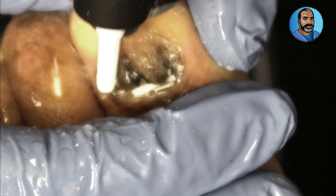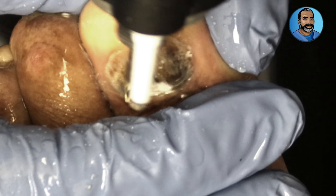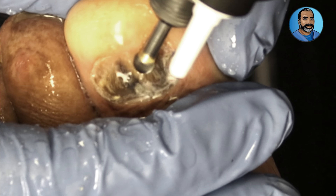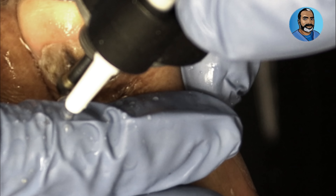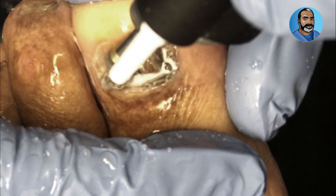People of color also tend to have darker toenails. The darker your skin tone, the more likely you are to also have darker toenails. This is due to the color of the nail bed — that's the skin underneath the nail plate that gives the nail its appearance.